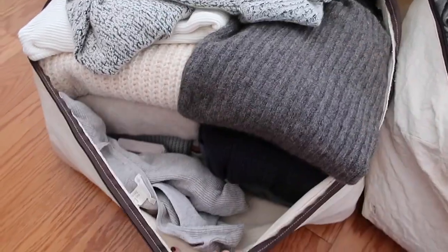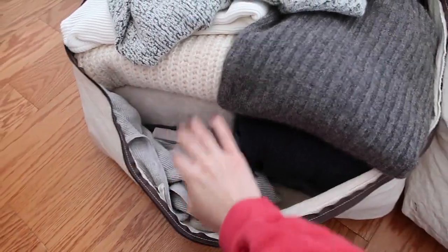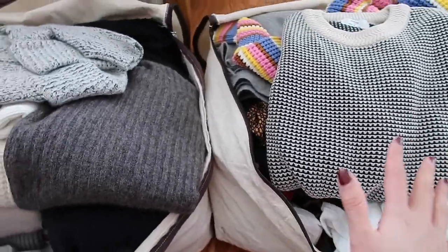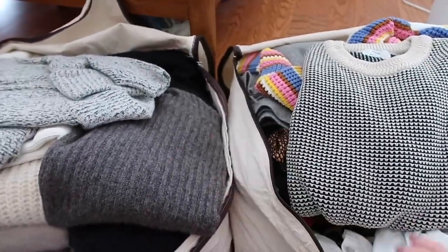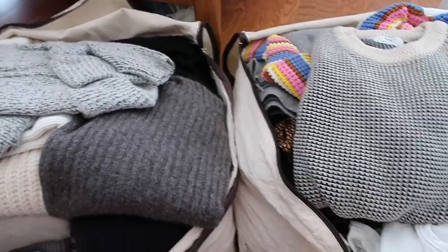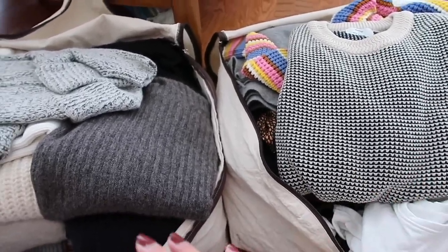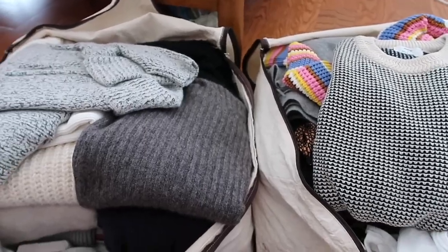Here are the two bags opened up. I definitely have some sweaters, some scarves and stuff, and I think what I'm going to do is just take everything out, kind of group it into similar items and categories, and then try everything on and see if I want to keep it.